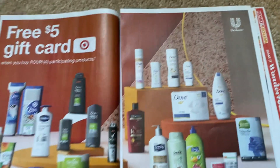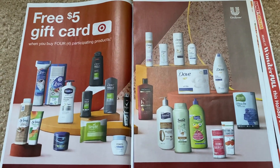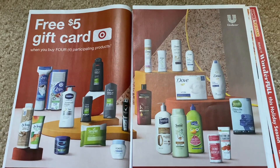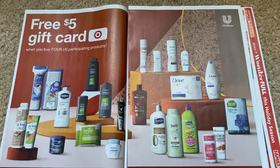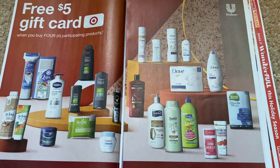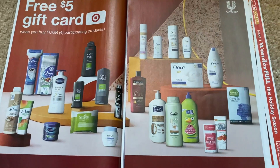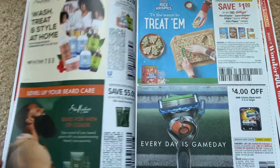We've got the Retail Me Not insert — we're going to go through that one first. There's a promotion we'll touch base on in a few moments when we go through the Target ad. Lots of good deals: buy four, get a $5 Target gift card. It's showing prices $3.99 and up, though sometimes they include products that aren't, so we'll have to wait and see. There are going to be some good scenarios this week.